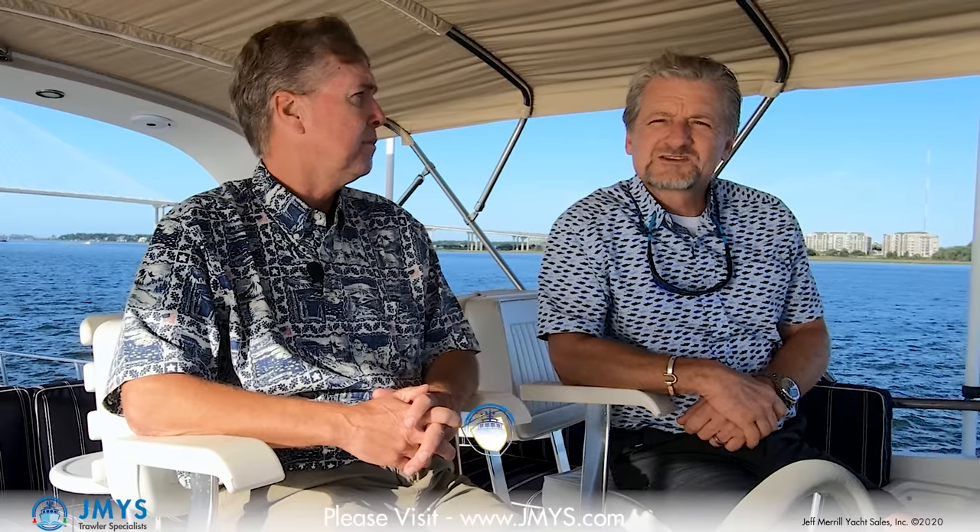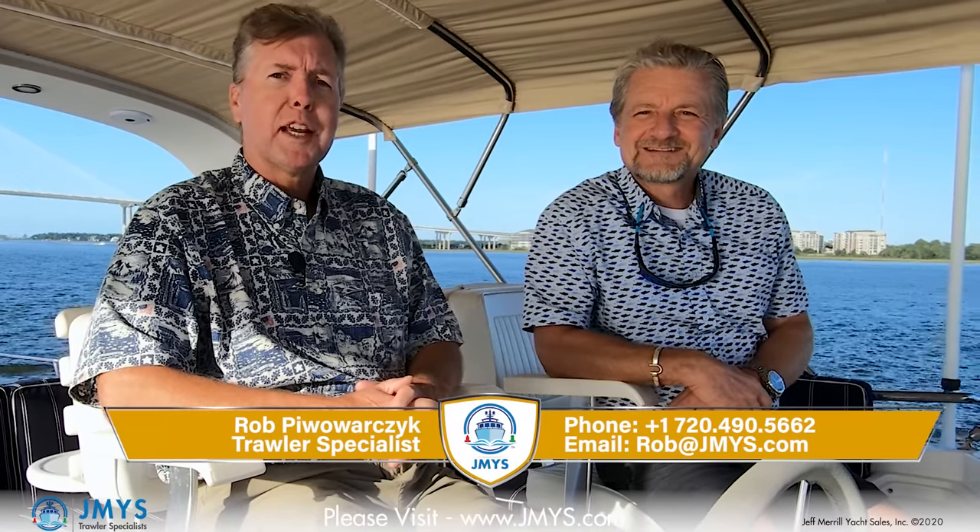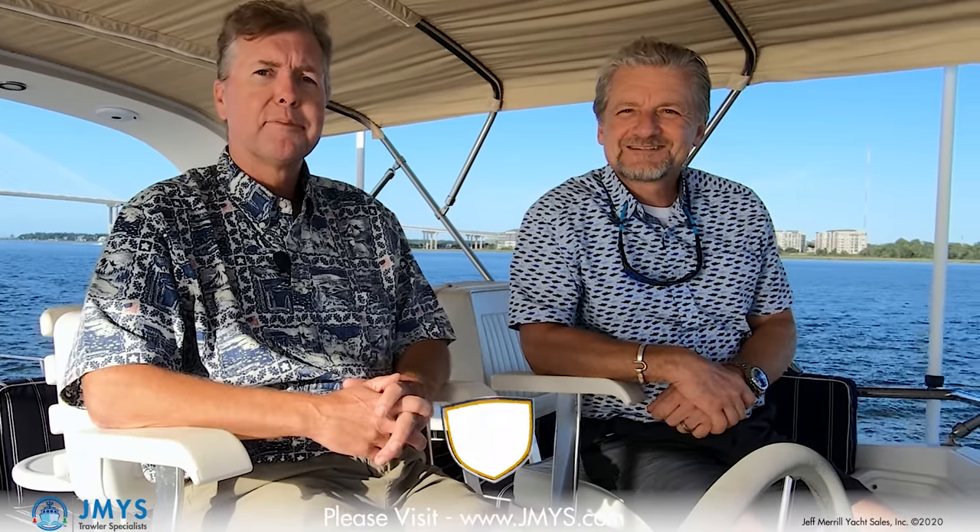You now know a lot more about High Spirit — she really is a spectacular boat. The best way to appreciate her is to get on board. We do that by appointment. You can get in touch with Rob — call, text, or email him; the information is below. We look forward to hearing from you, getting you on board so you can see for yourself what a spectacular boat she is. Thank you.